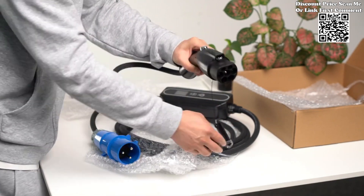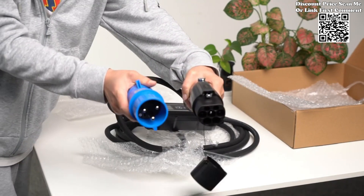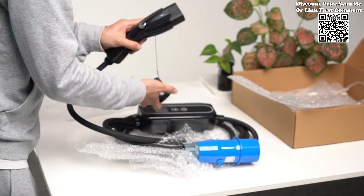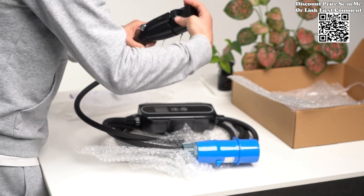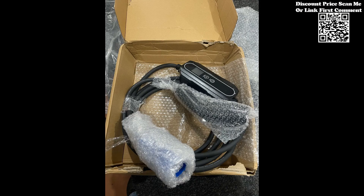Safety is paramount when it comes to electric vehicle charging, and the GBT32A charger prioritizes user protection. Equipped with an integrated residual current device type A RCD, this charger offers comprehensive protection against both AC and DC faults, safeguarding both the vehicle and the charging infrastructure.